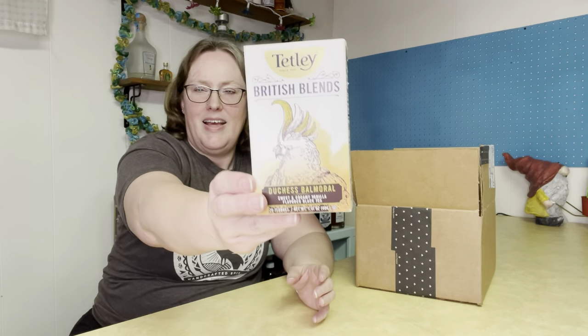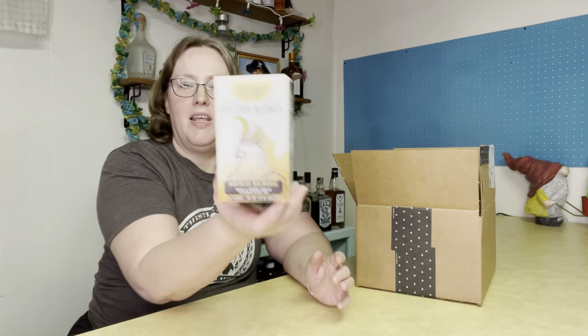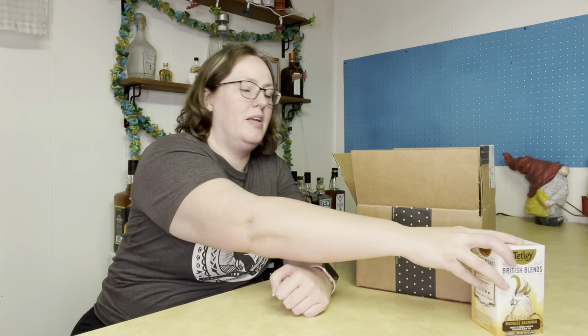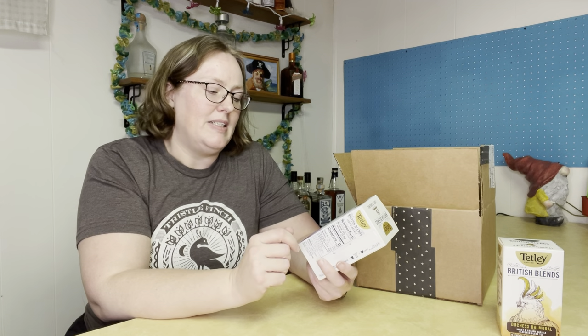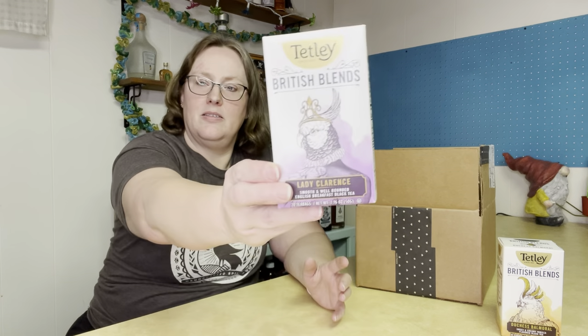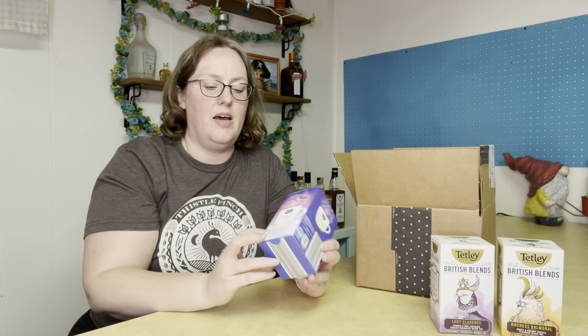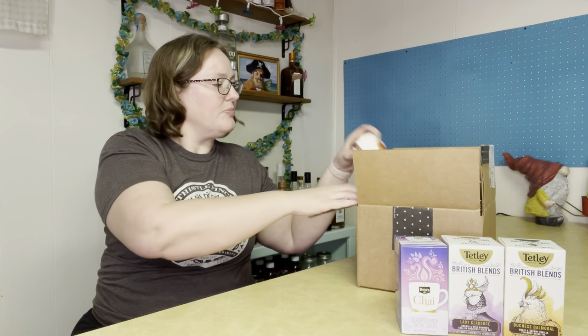We have the Tetley British Blends Duchess Balmoral — these are tea bags, and I will have a review of these up shortly. The Tetley British Blends Lady Clarence. The Benner Chai from Aldi's. This Republic of Tea Republic Chai, loose leaf chai, that was in my Chai Showdown.